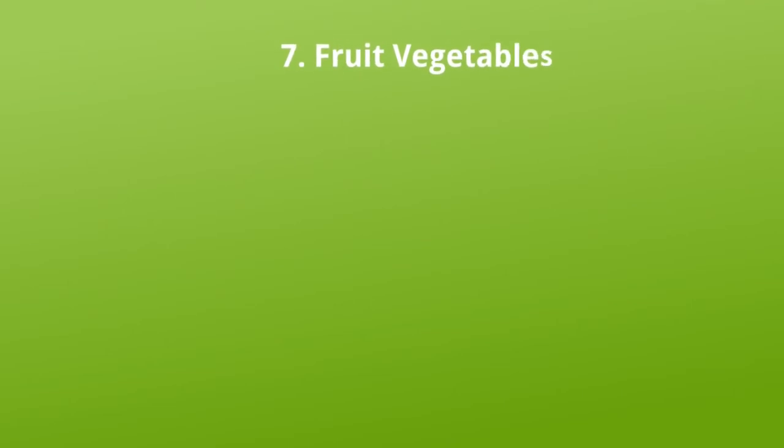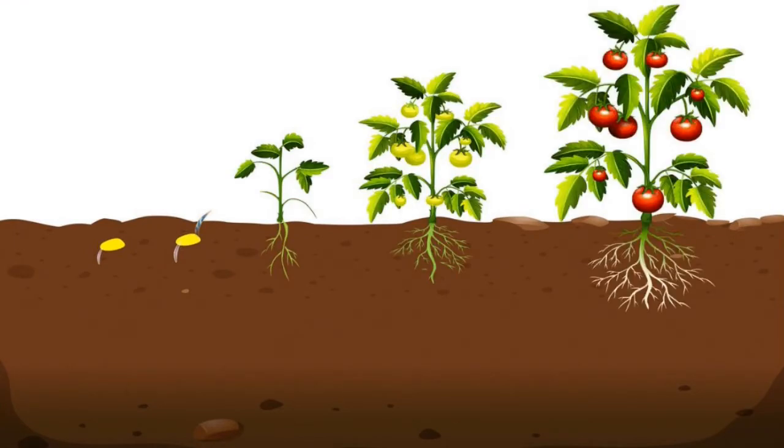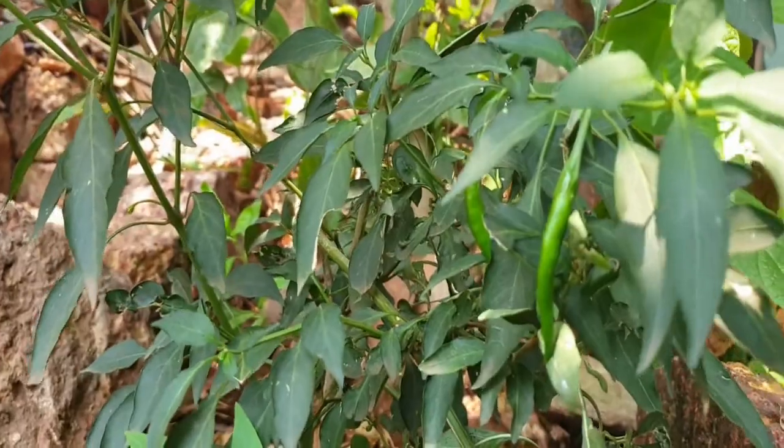Fruit vegetables. Some vegetables are really fruit. The tomato is a fruit. The chili is a fruit too.